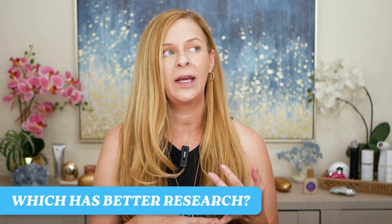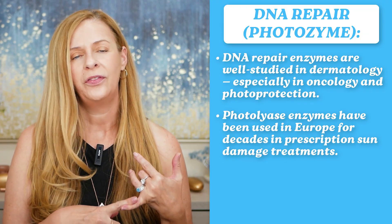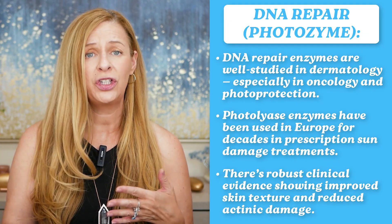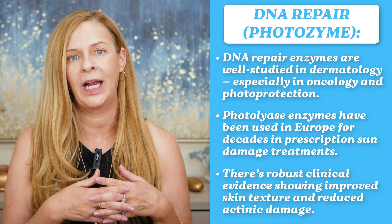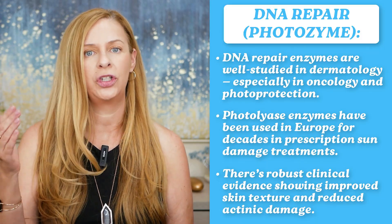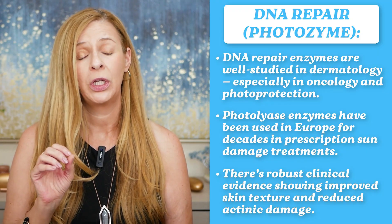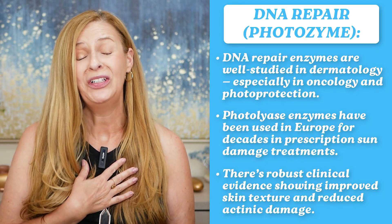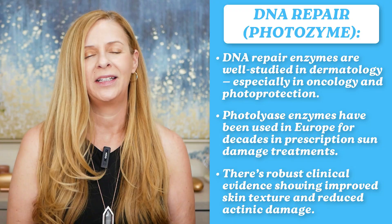So which one has better research? DNA repair enzymes have been studied for decades. There was a time when you could only purchase them through an esthetician during a facial — sold kind of like medical-grade skincare — but they are definitely becoming more available to the public now. They've been studied in both dermatology and oncology, and there's strong clinical evidence showing they improve skin texture and reverse sun damage, which is key if you were like me and didn't start your skincare journey until 47 and were a sun worshiper with a lot of sun damage.